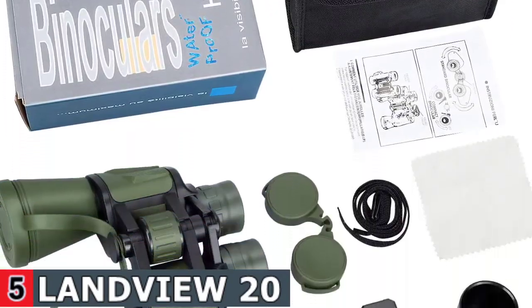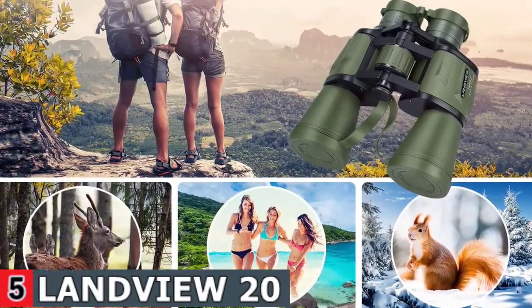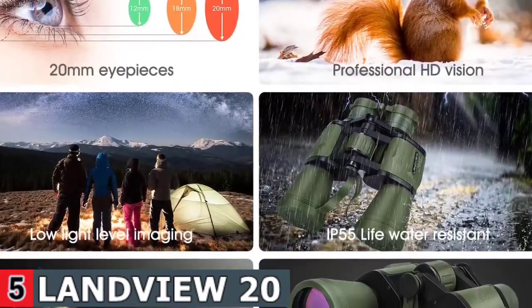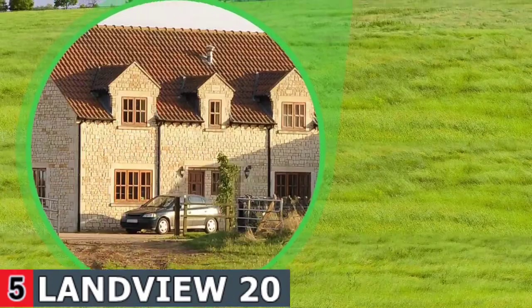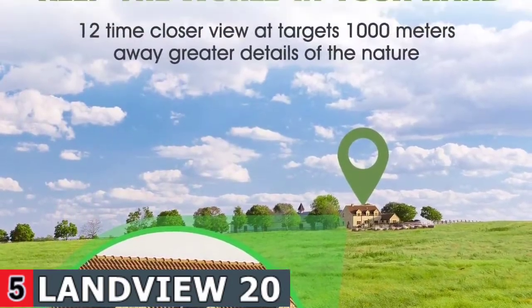Ideal for nighttime hunting or concerts. The 20x magnification and 367 feet or 1,000 yards wide field of view are ideal for outdoor and indoor activities like climbing, hiking, driving, watching wildlife, football games, scenery, large stage plays, and vocal concerts.